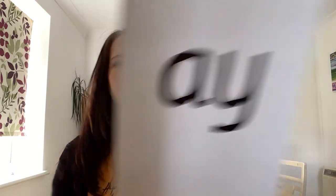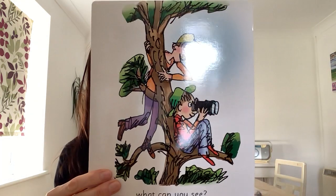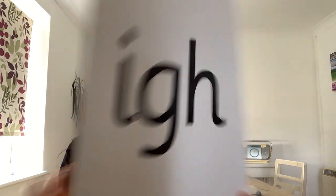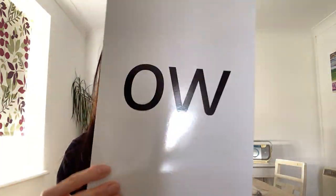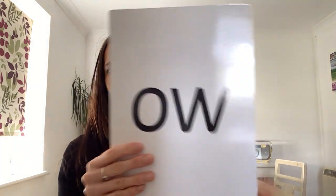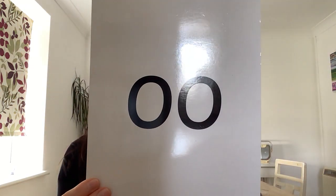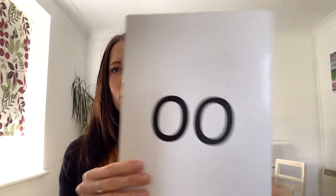A. Ee — what can you see? E, ee. I — fly high? I. O — blow the snow? O, o, o. Ooo — poo at the zoo. Ooo.